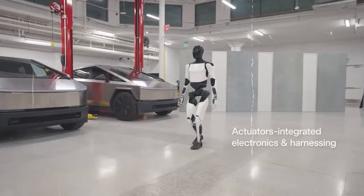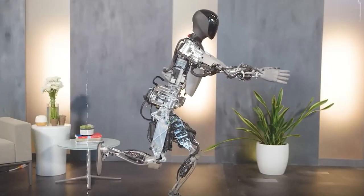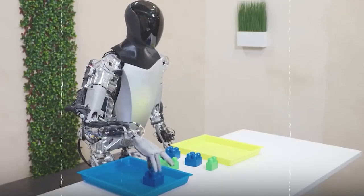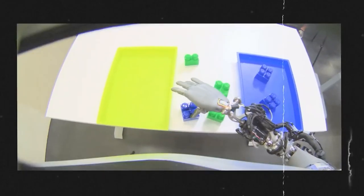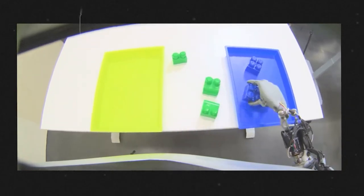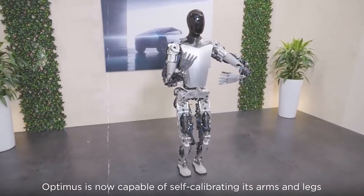Tesla's Optimus Gen 2 is a versatile robot capable of walking independently, showing off some dance moves, and manipulating physical objects with ease. With all its capabilities, you wouldn't need to worry about those tasks or chores you've been putting off, such as tidying up your room or having to turn off the light switch when you're already nestled up in bed.